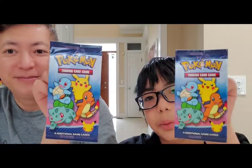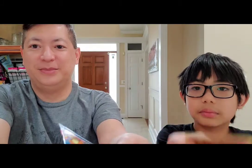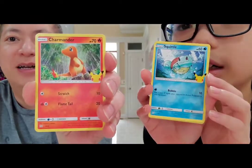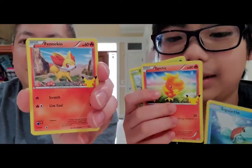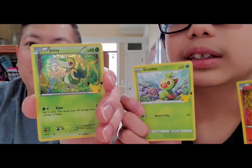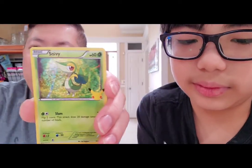Let's open the two packs from the happy meals. First card — I got Squirtle, you got Charmander. Next card — I got Torchic, you got Turtwig. Next — I got Tepig, you got Chimchar. And the last card — you got Grookey, I got Snivy — that's a holo! No Pikachu yet, but those are the cards we got.